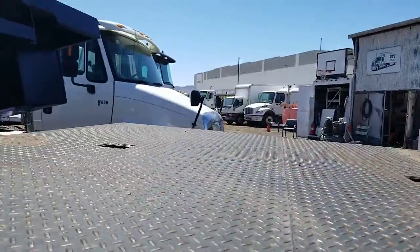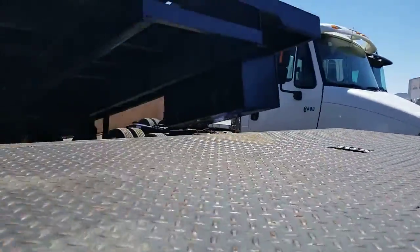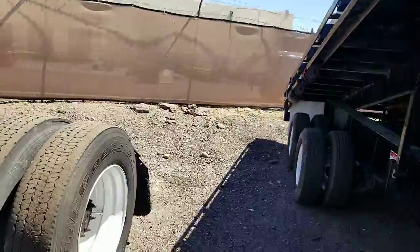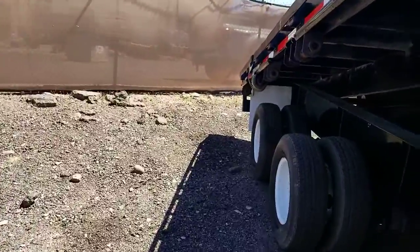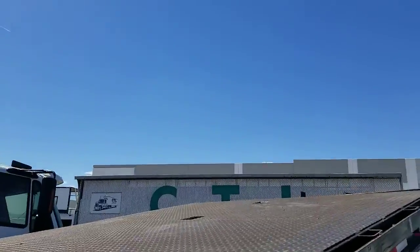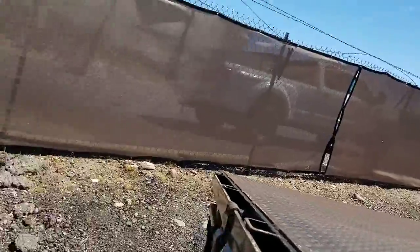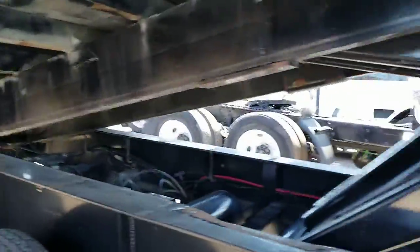Here's another look at the 8-foot-long upper deck. The width is 102 inches. The length of the lower deck that raises and lowers is 240 inches.